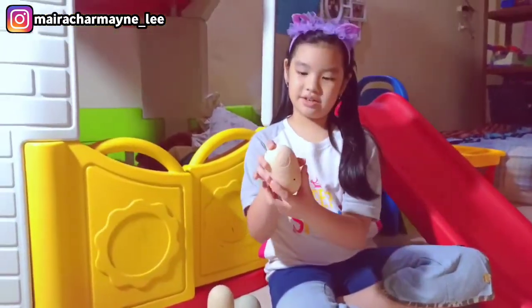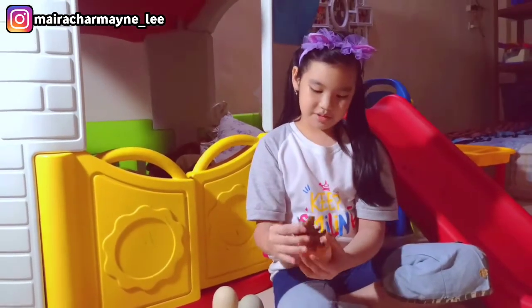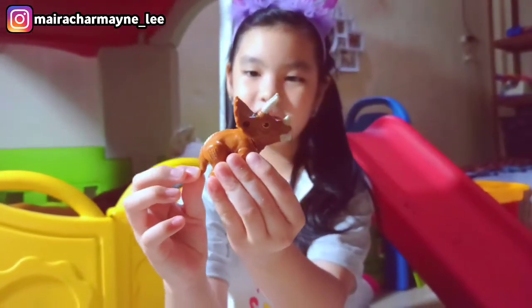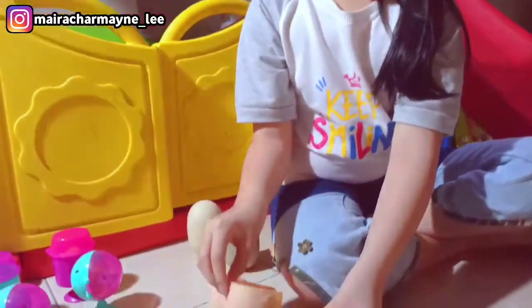Now the next egg. Whoa! It's a Triceratops. Look at this — push the tail and the head goes up. Now we're gonna put you right here.